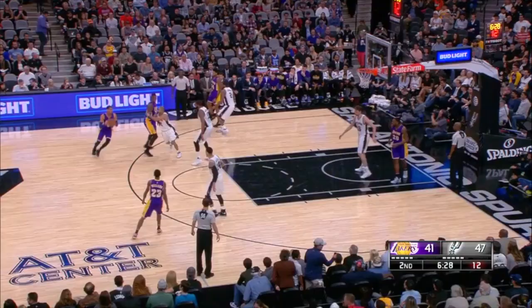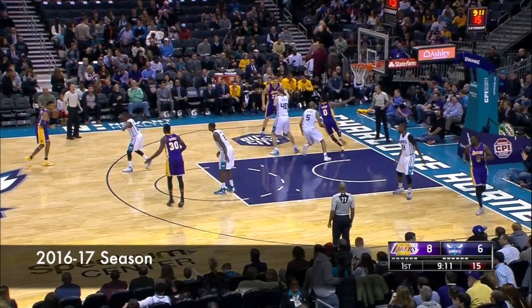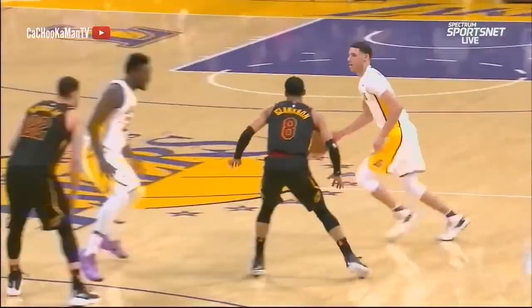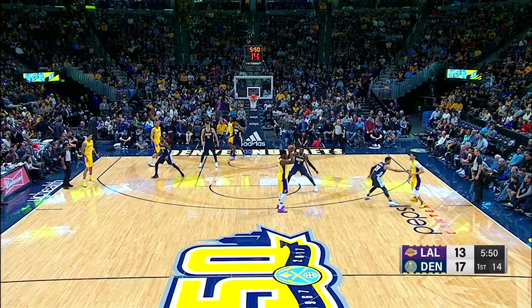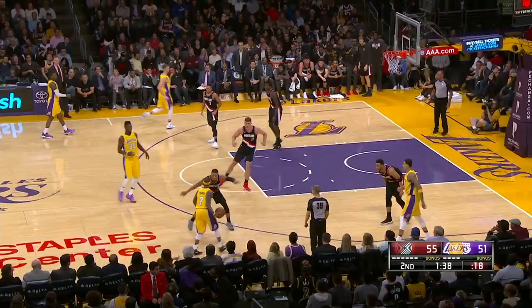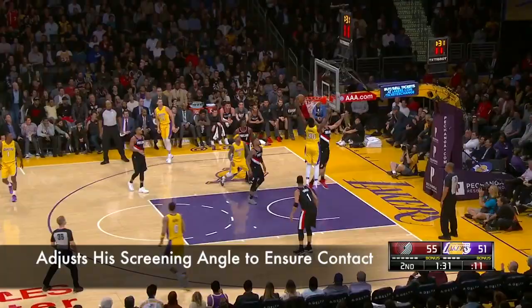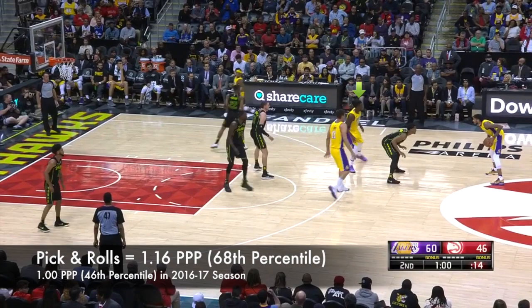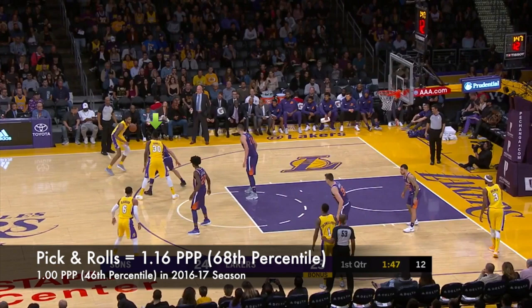Randle's improvement on the pick and roll was notable, but I don't think it was all that complicated. In previous seasons, he didn't make too much effort to make contact on screens. He did a much better job of that this year and got both himself and teammates open more often as a result. Here he sets up with his top foot above Devin Booker's top foot — this helps to ensure contact on the screen.